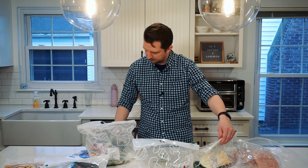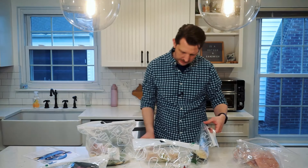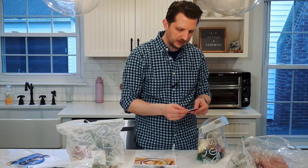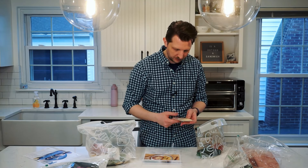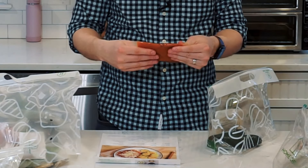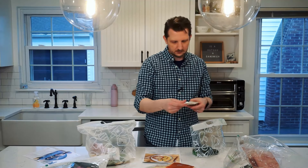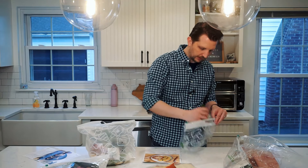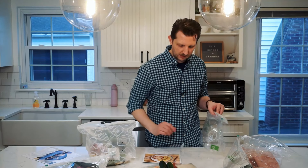So this bag would be for the chicken parmesan. We've got a little garlic salt, some crushed red pepper, looks like some mozzarella cheese, some parmesan cheese, some tomato sauce, panko bread crumbs, and a couple of little zucchinis. Excellent — very good.